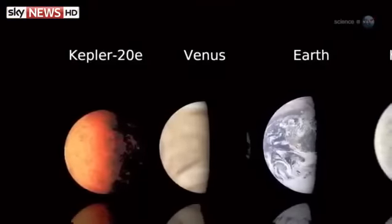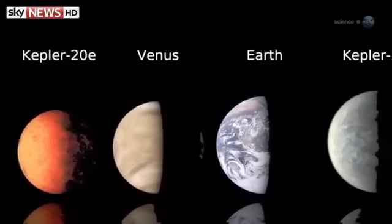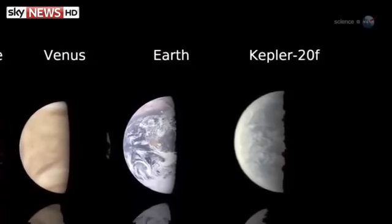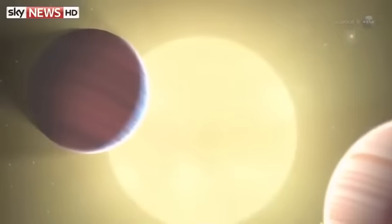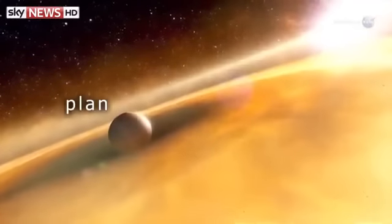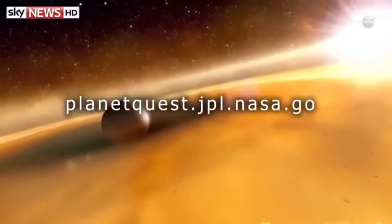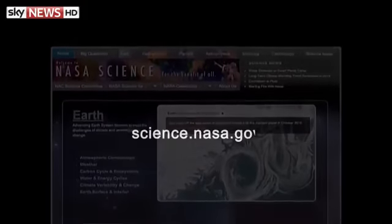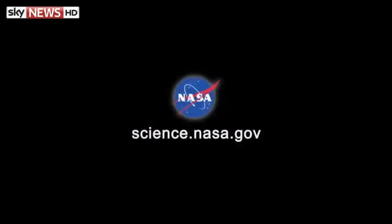"The more we explore," concludes Rowe, "the more we find familiar traces of ourselves amongst the stars that remind us of home." Indeed, that is what Kepler is all about. More information about these new planets may be found at NASA's PlanetQuest website. For more news about planets in general, both well-known and yet to be discovered, visit science.nasa.gov.